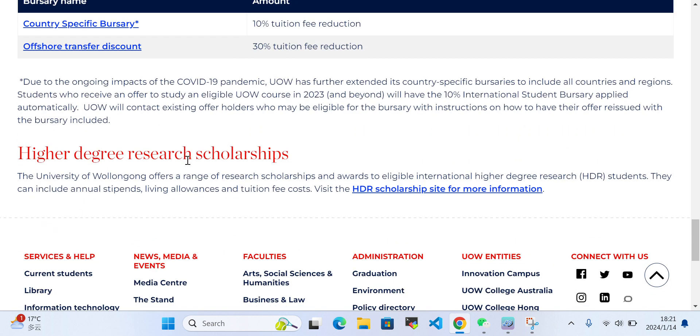There is also a Higher Degree Research (HDR) scholarship. The University of Wollongong offers a range of research scholarships and awards to eligible international higher degree research students. These can include an annual stipend, living allowance, and tuition fee coverage. This HDR scholarship is mostly available for postgraduate studies like a PhD, or possibly a master's degree, but not typically for undergraduate studies.